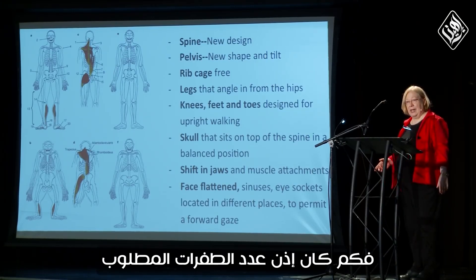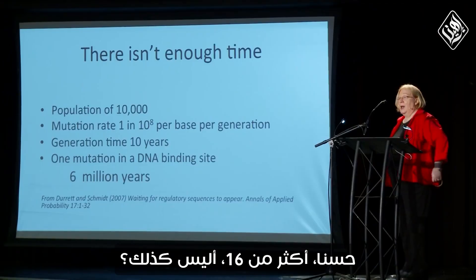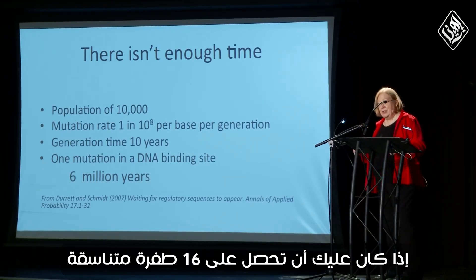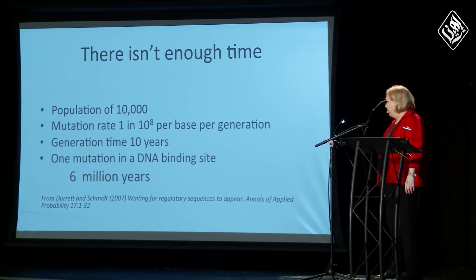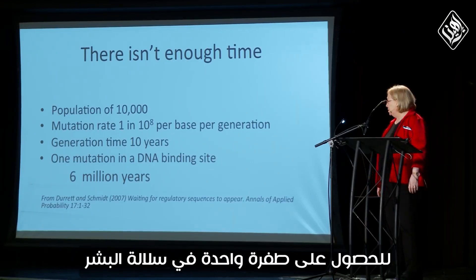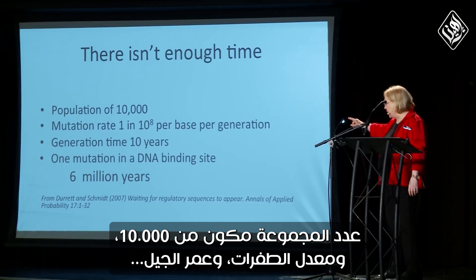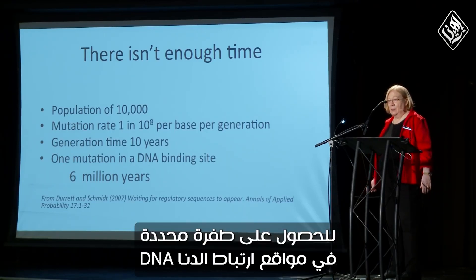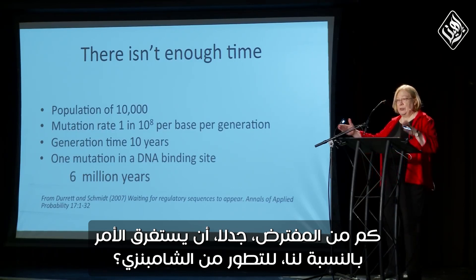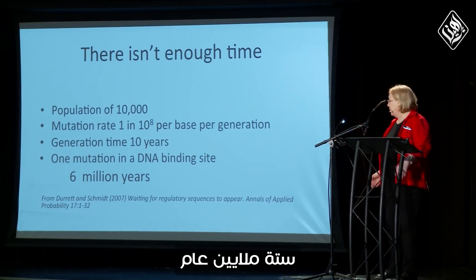How many mutations do you think it would take to get 16 coordinated mutations? Well, more than 16. A paper by Durrand and Schmidt from Cornell calculated how long you'd have to wait to get one mutation from a human lineage. Using standard assumptions — population of 10,000, mutation rate, generation time — it would take 6 million years to get a specific mutation in a DNA binding site. How long did it take for us to supposedly evolve from chimps? 6 million years. So that's a problem.